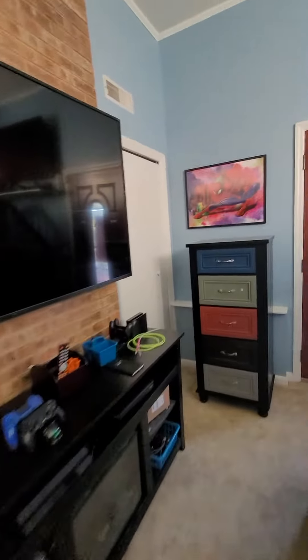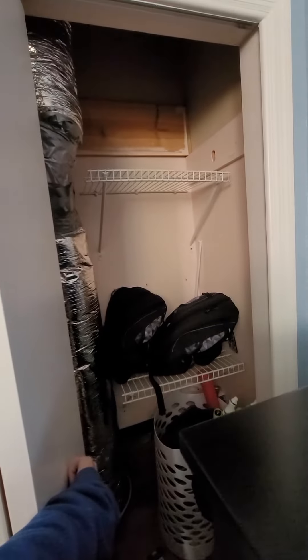There is also a closet over here that is usable, but it's got duct running through it.